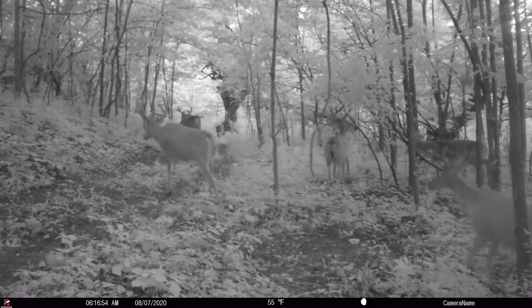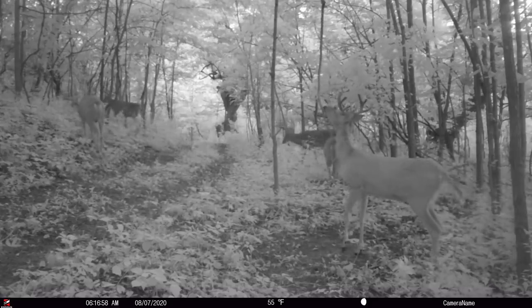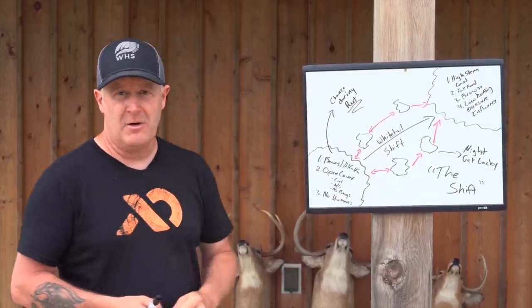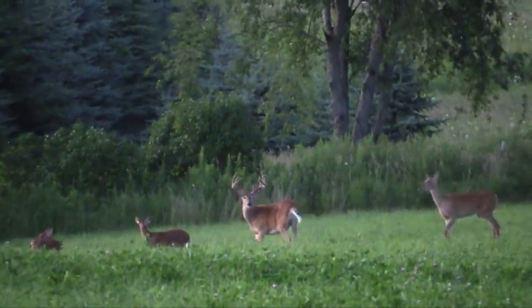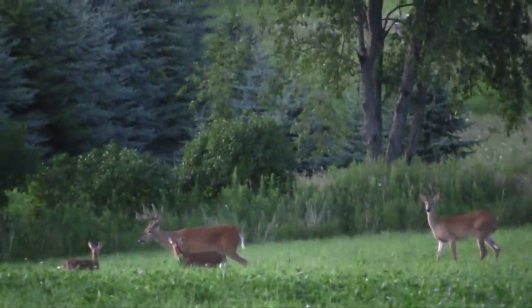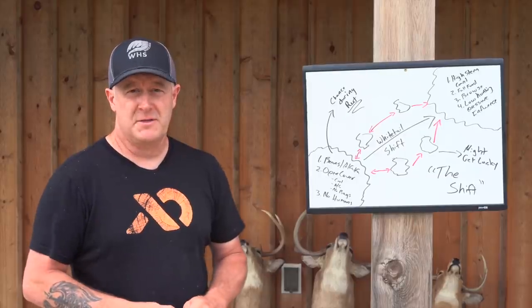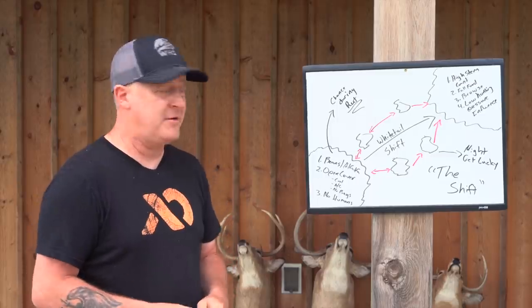If you think about it, it has to happen. Summer habitat and fall habitat are different. If deer are feeding on beans, alfalfa, clover, or other summer food sources, they are gone in September and October. Get the last cutting of hay in early September and it doesn't grow back appreciably. Alfalfa also gets frosted out — the first frost turns it yellow, making it not very attractive.